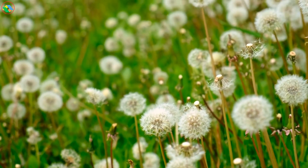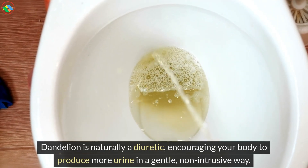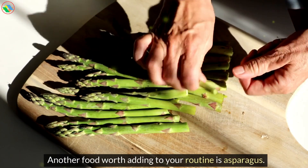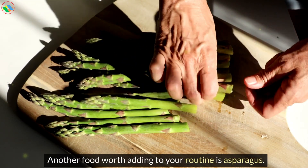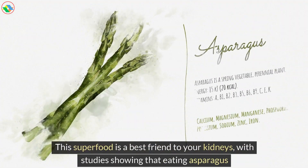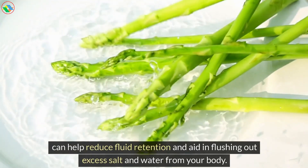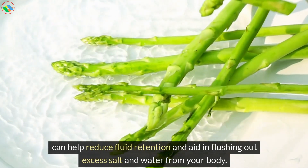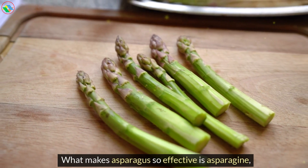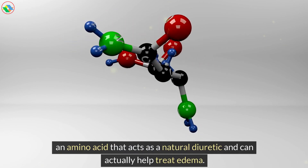Dandelion is naturally a diuretic, encouraging your body to produce more urine in a gentle, non-intrusive way. Another food worth adding to your routine is asparagus. This superfood is a best friend to your kidneys, with studies showing that eating asparagus can help reduce fluid retention and aid in flushing out excess salt and water from your body. What makes asparagus so effective is asparagine, an amino acid that acts as a natural diuretic and can actually help treat edema.